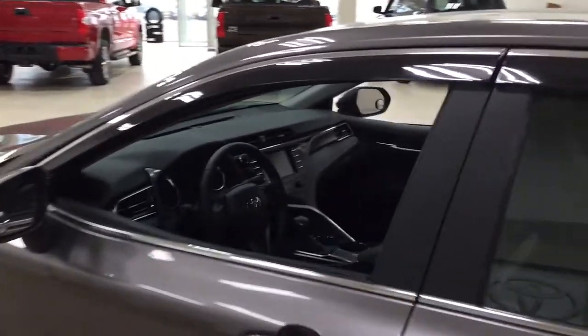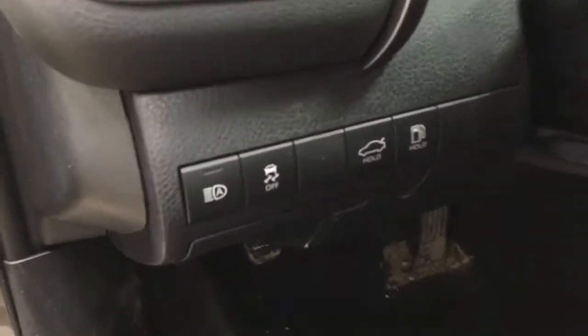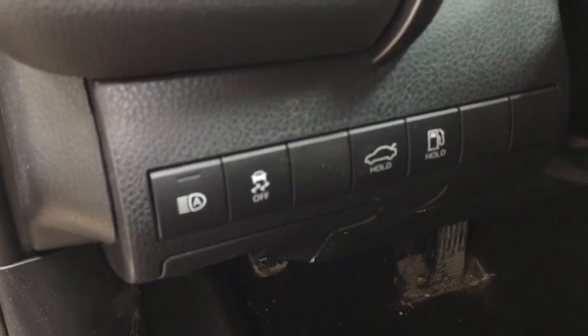Taking a closer look at the front dash and front seats, you can see the window visor guards. You have a black interior with a power driver's seat with lumbar support on the left-hand side. You also have automatic high beams, traction control on and off, trunk release, and gas cap release. On the driver's side door you have your mirror controls, window locks, power locks, and window controls.